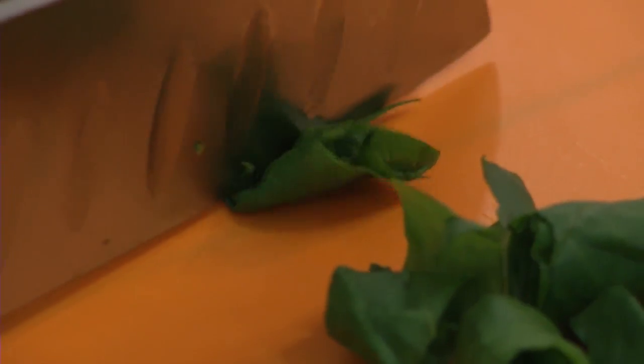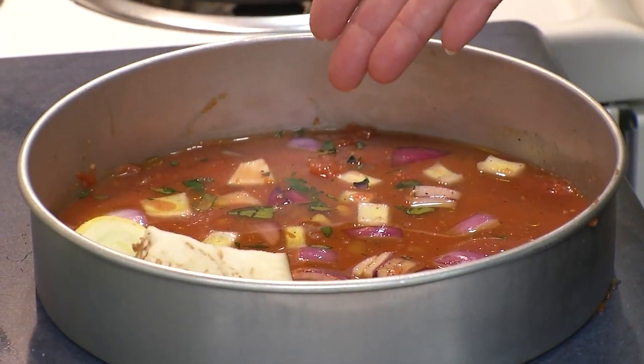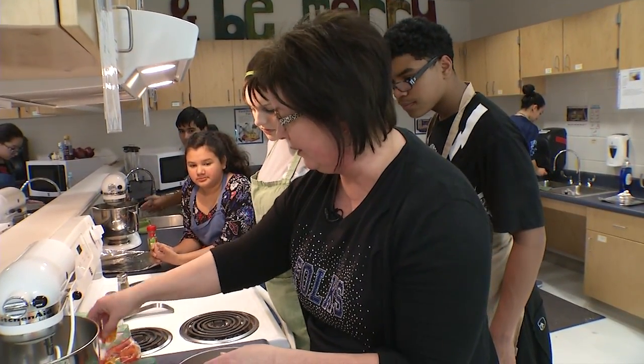Ms. Priscilla Praither teaches Family and Consumer Science, which in the past was known as homemaking. While there's still cooking and baking being taught as part of the curriculum, students are also learning about food sustainability by growing their own.